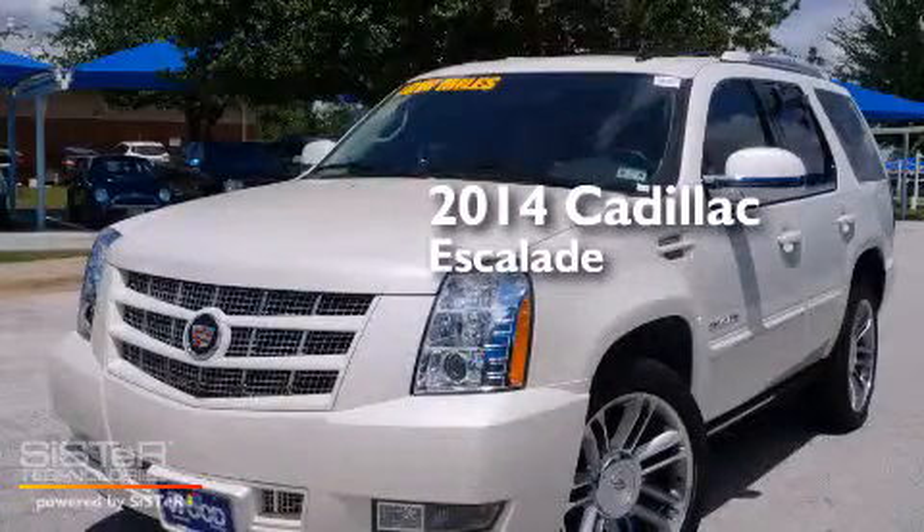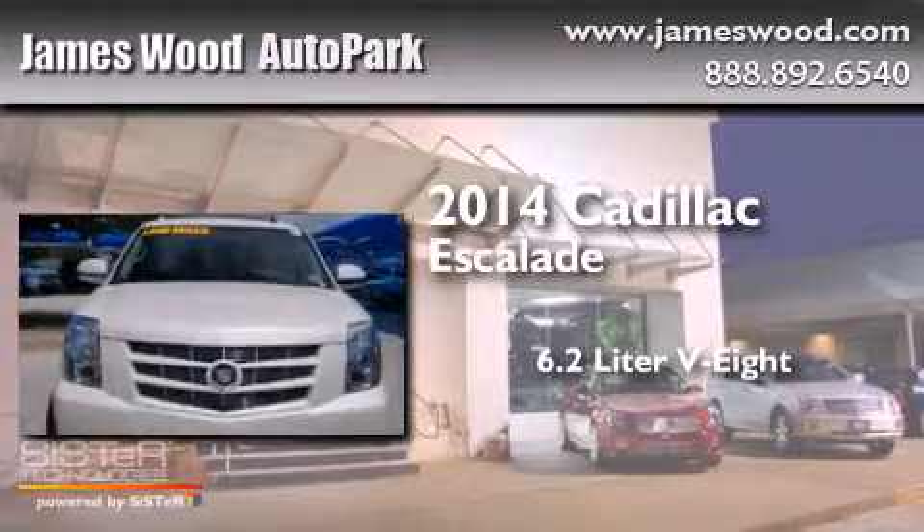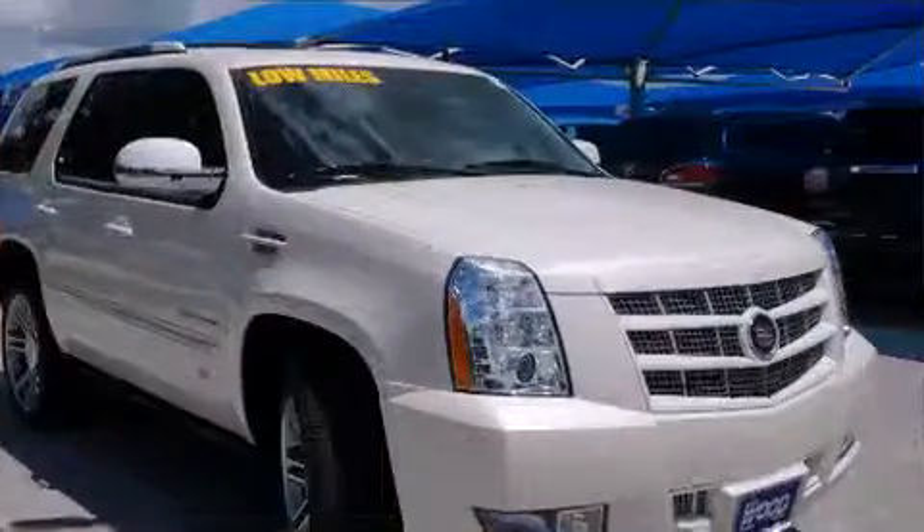This is a 2014 Cadillac Escalade. It has a 6.2-liter eight-cylinder engine, an automatic transmission, and all-wheel drive.